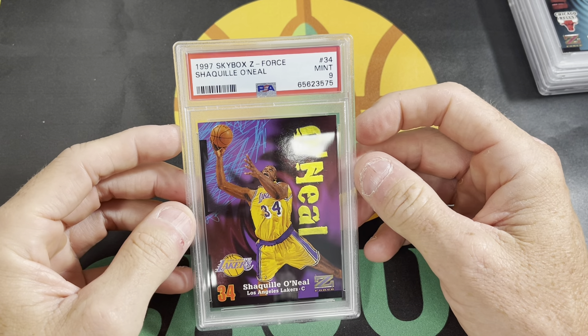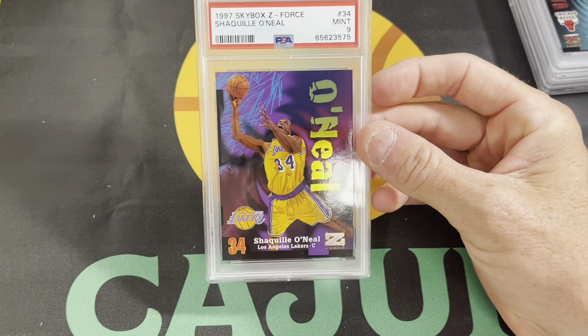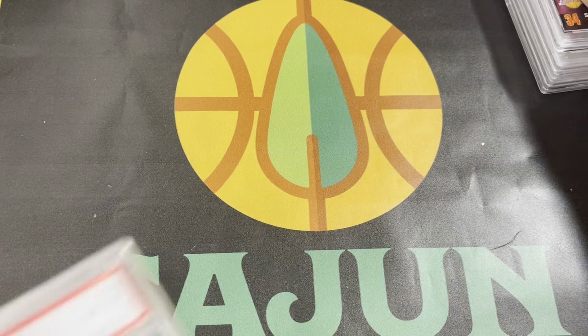Right here — Shaq, same thing, 97 Skybox Z-Force. This one gets a 9. I'll probably keep this little guy in my collection. You guys know that I do collect Shaq, so happy to add that one.